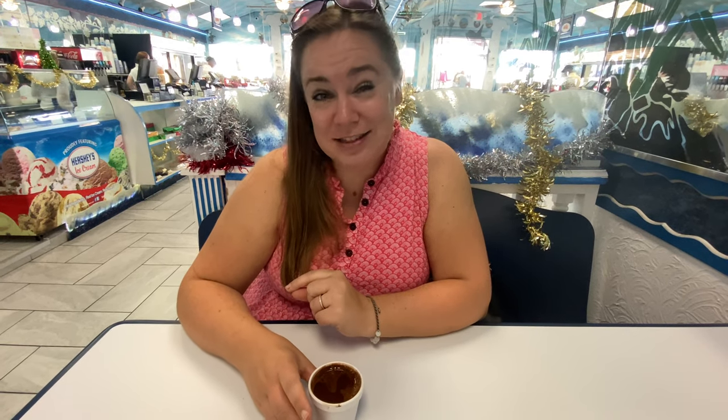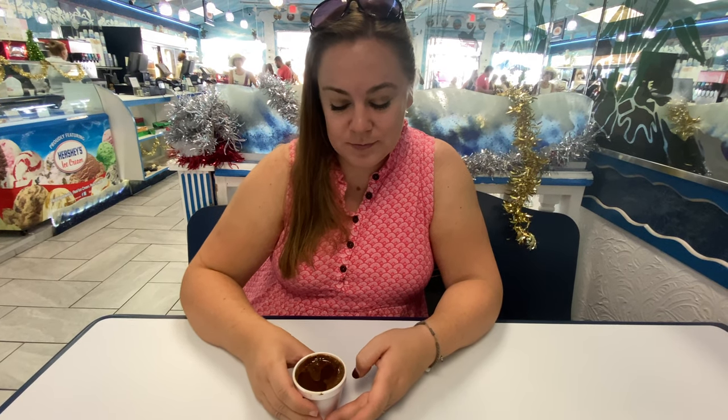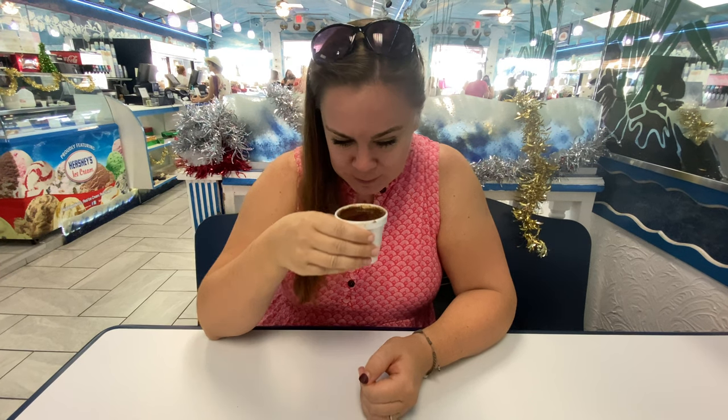I've never tried Greek coffee before, but Mitchell has tried his already. He doesn't think I'm going to like it — it's pretty strong. They said it's made with grounds in it, so you want to let it sit so the grounds go to the bottom before you drink it. It smells really good. Okay, I like it! It is boiling lava hot, but I like it. I did add sugar, and I think maybe cream — I asked if I wanted cream or sugar and I wasn't sure since I'd never had Greek coffee before.